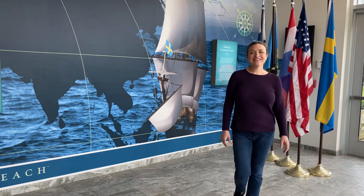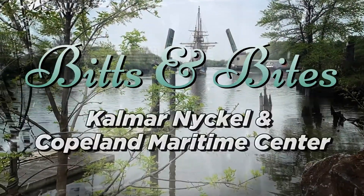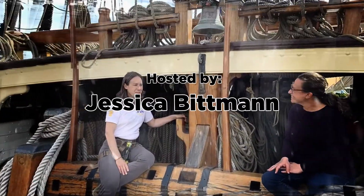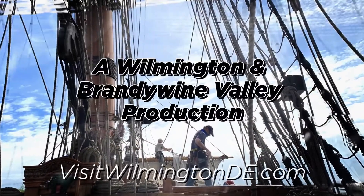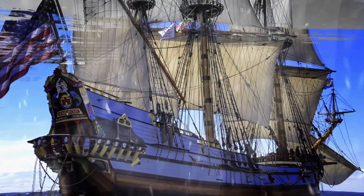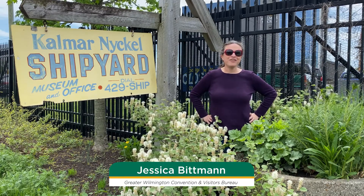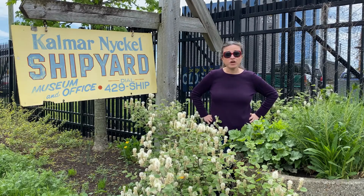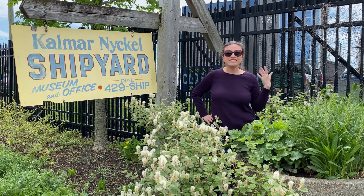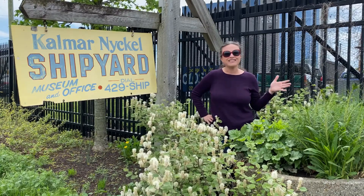We're back with another episode of Bits and Bites, brought to you by the Greater Wilmington Convention and Visitors Bureau. I'm Jessica Bittman with the Greater Wilmington Convention and Visitors Bureau, here with another episode of Bits and Bites. Today we are at the Kalmar Nyckel and the Copeland Maritime Center. We are going to speak with Captain Sharon and learn the history of the ship, see the inside of the Copeland Maritime Center, and learn why visitors want to come here and all the great things they can experience.